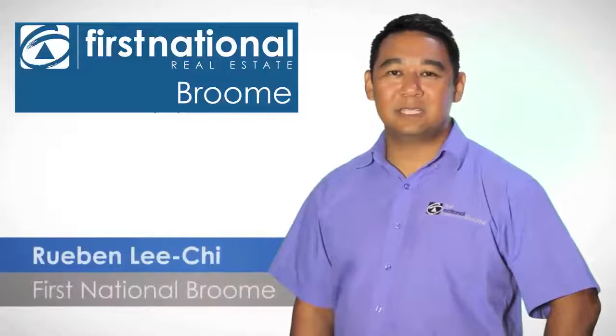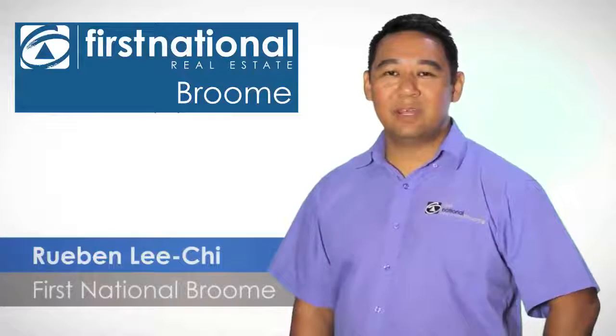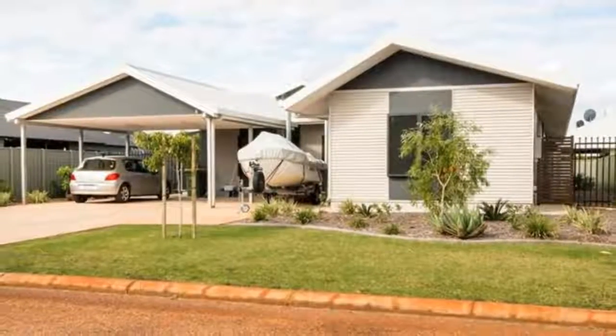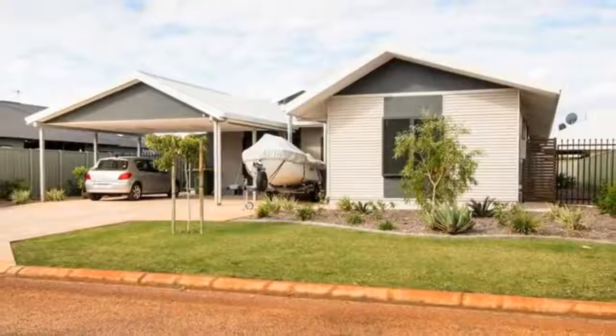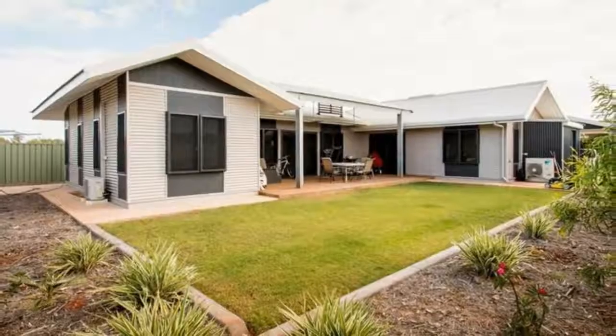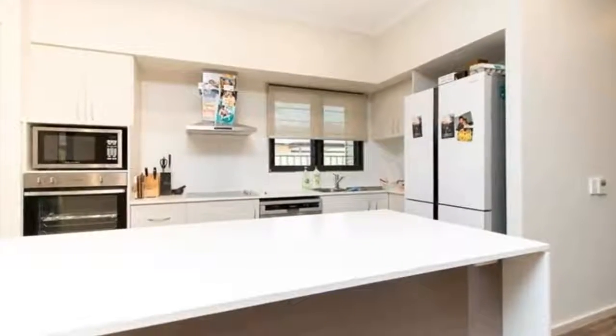Hi, it's Ruben Lee Chai from First National Real Estate in Broome. We have another great property for you to view, so come and check it out. If it's something fresh, modern and exciting you've been searching for, then make sure you come and take a look at 5 Pover Road in Billinga.